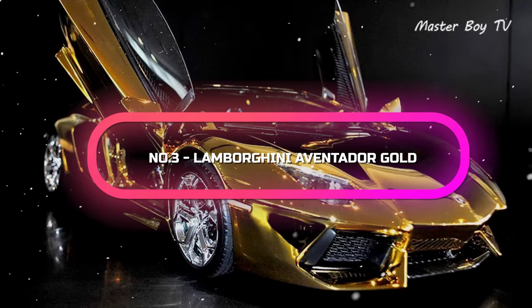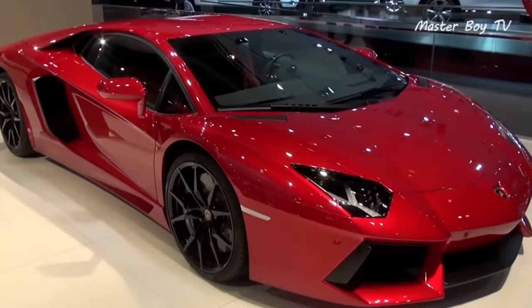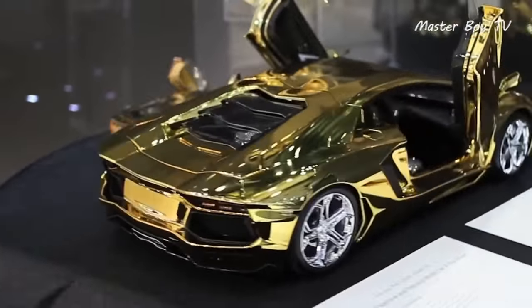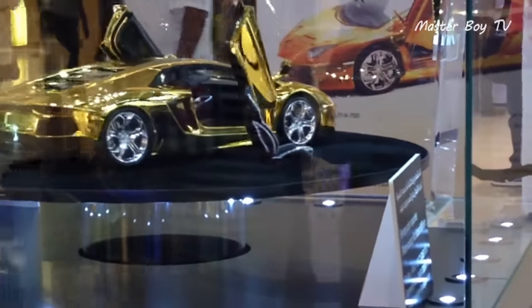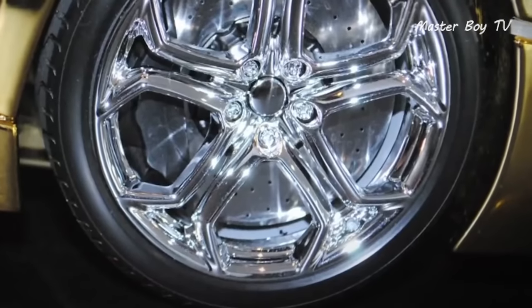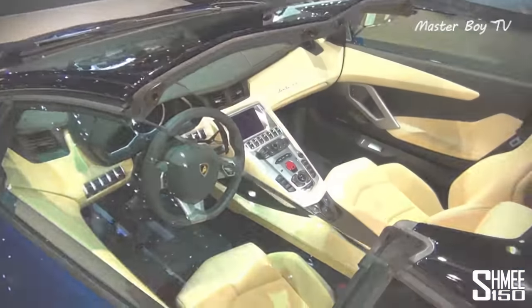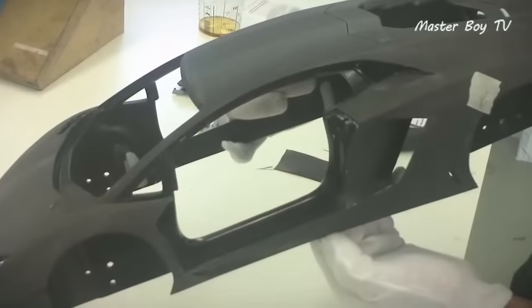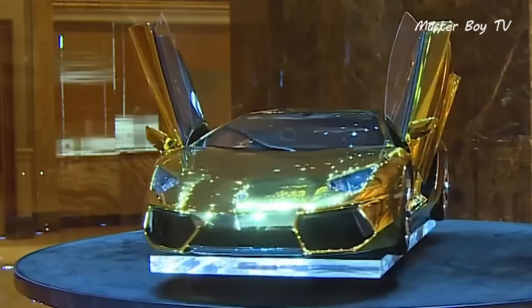Number 3. Lamborghini Aventador Gold — price $475,000. You might have seen or heard about gold-plated Lamborghini Aventadors roaming the streets of Middle Eastern countries. Well, its 1:18 model has also been made and is also covered with real gold. In addition to gold, the scaled-down model also has various bits and pieces made out of platinum that have been used on blacked-out trims. This tiny Lambo is priced at nearly $475,000, which is almost one-eighteenth of a real gold-plated Lamborghini that costs $7.5 million. As with any other high-end scale model car, it has been constructed using high-precision tools and valuable input from Lamborghini's engineers so that everything is in sync with the original supercar.